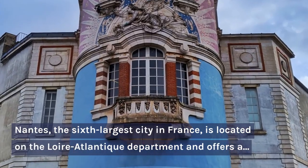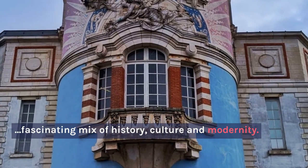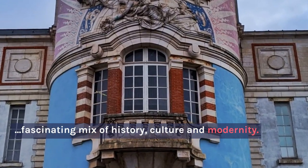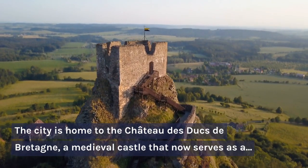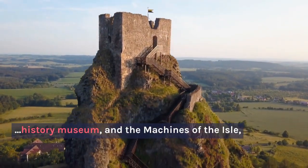Nantes, the sixth-largest city in France, is located in the Loire-Atlantique department and offers a fascinating mix of history, culture, and modernity. The city is home to the Château des Ducs de Bretagne, a medieval castle that now serves as a history museum, and the Machines of the Isle.